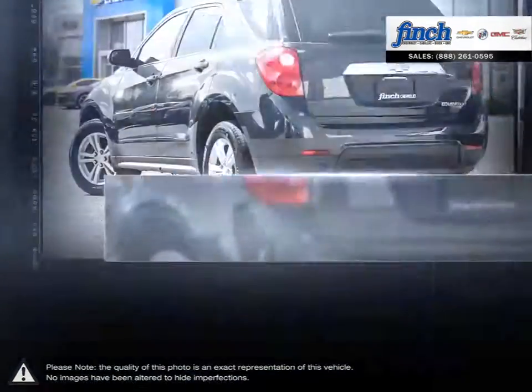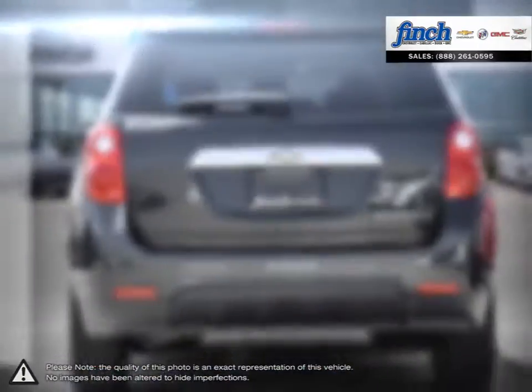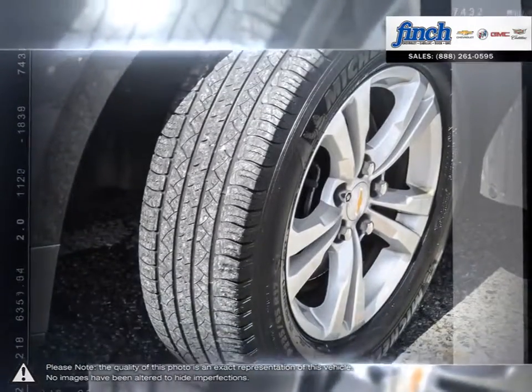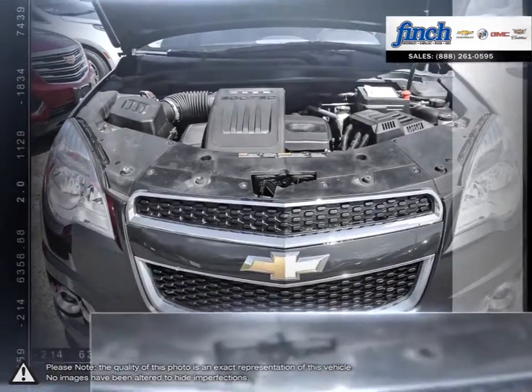Efficiency, space, style, versatility — it's all right here in the Equinox Crossover SUV. With the fuel-efficient and powerful direct-injected Ecotec engine, enjoy the fuel economy of a compact car and all the capability of an SUV that will help you get the most out of each and every day.